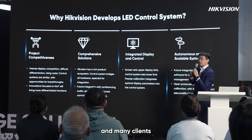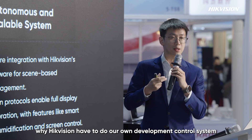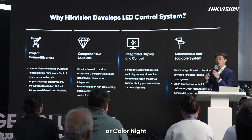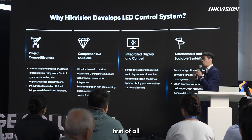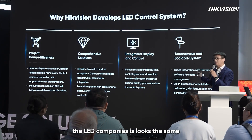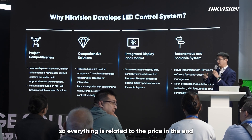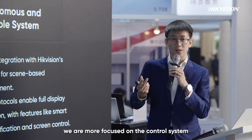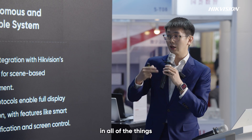Our product range covers indoor, outdoor, modules, rental, creative, and control, with business in more than 150 countries and over 26 IMA centers worldwide. Many clients and competitors ask me the same question: why does Hikvision need to develop its own control system? People ask if we can just use Novastar or Colorlight since they're more famous and widely used. But nowadays LED products have become more standardized — cabinets from every brand look the same — so everything comes down to price. That's why we're focusing more on the control system.